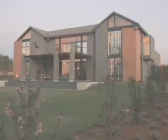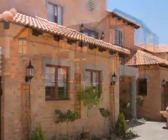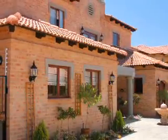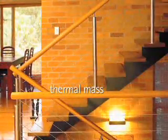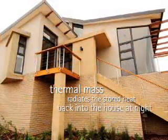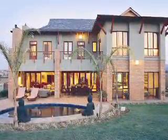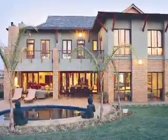Of course, thermal mass also works in winter. Outside the house, it is a barrier against cold winds, while inside the house, thermal mass absorbs sunlight during the day and radiates the stored heat back into the house at night, maintaining thermal comfort for longer to significantly reduce heating bills in a way lightweight materials cannot.